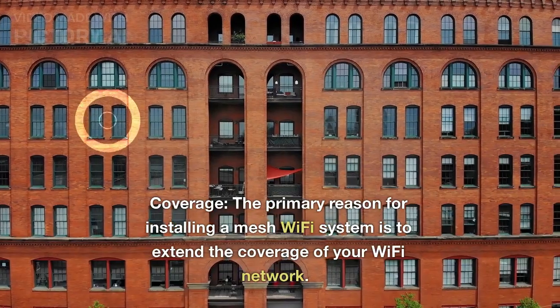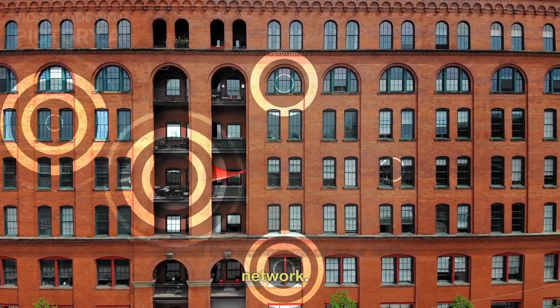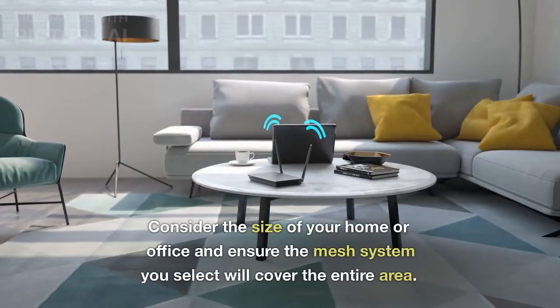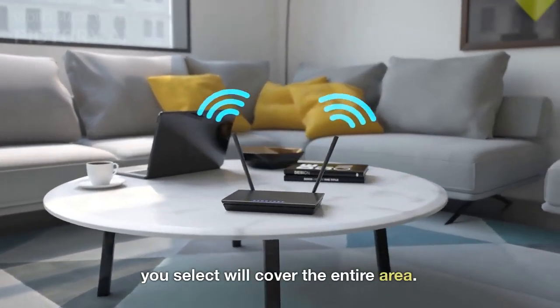Coverage. The primary reason for installing a mesh Wi-Fi system is to extend the coverage of your Wi-Fi network. Consider the size of your home or office and ensure the mesh system you select will cover the entire area.